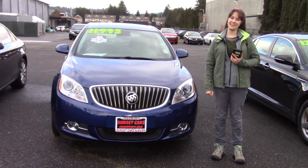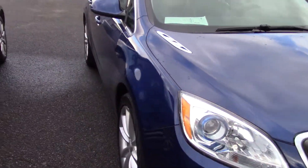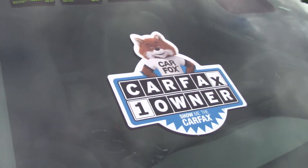Hi there! This is Jordan with Sunset Cars of Auburn, and this is our 2013 Buick Verano, stock number 98109. If you type that number in on our website, sunsetcars.com, you're going to get to see all the features that this car has.